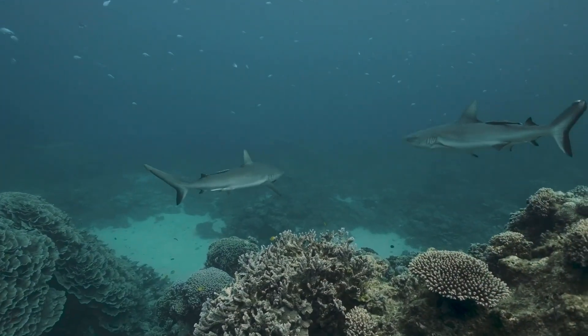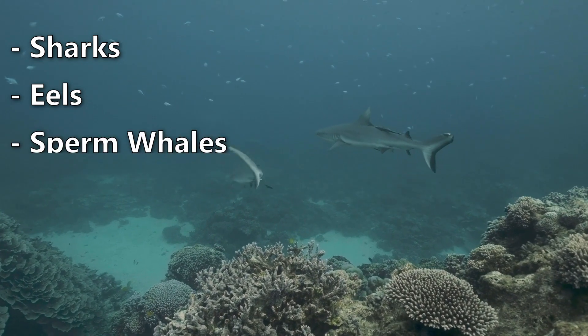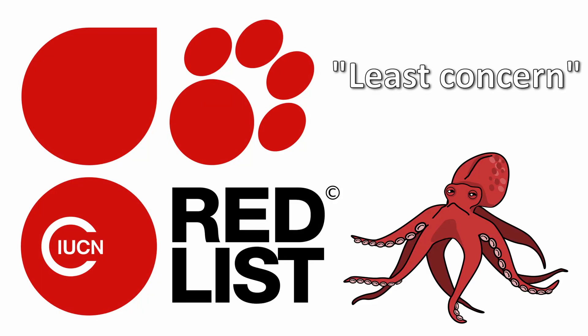Natural enemies, excluding humans, are some species of shark, big eels, sperm whales, seals, and sometimes sea otters and different species of birds. Fortunately, they are listed as least concern on the IUCN Red List of Threatened Species.